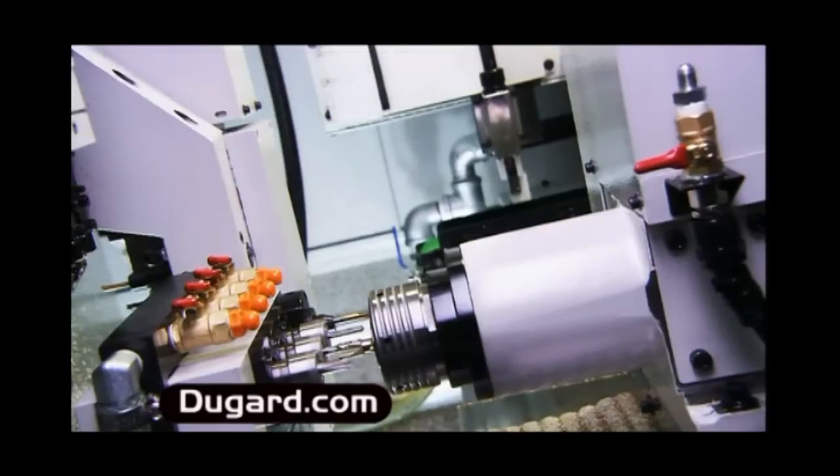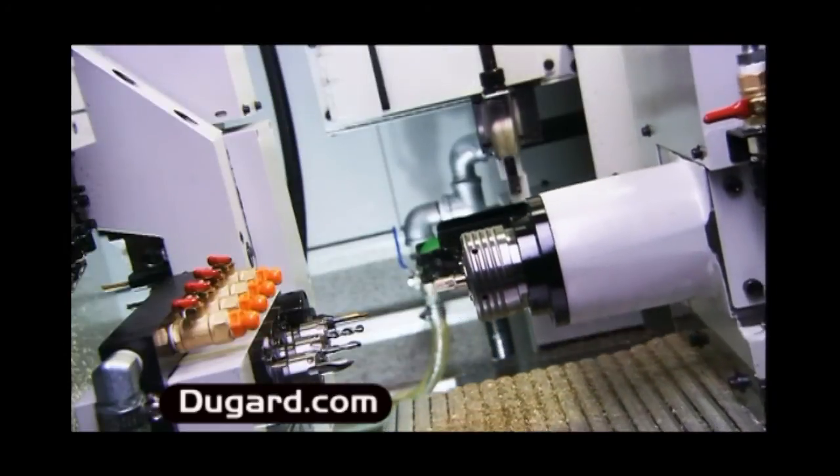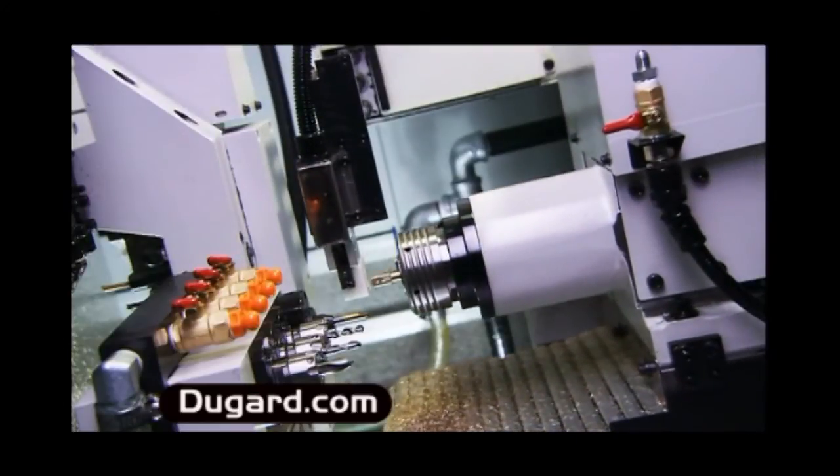Maintaining accuracy, saving manpower and increasing your production capacity. The Dugard 32 is competitively priced at approximately half the cost of equivalent Japanese machines.